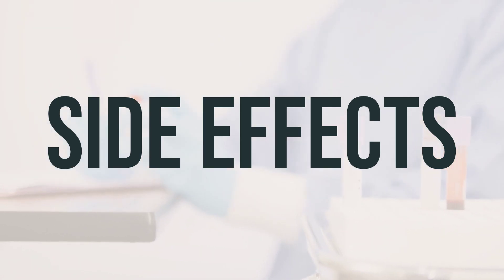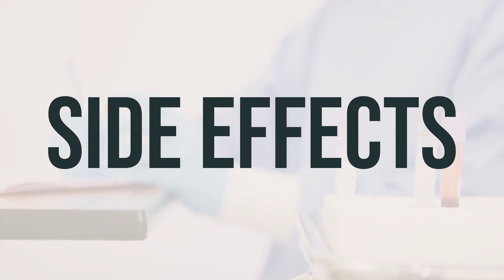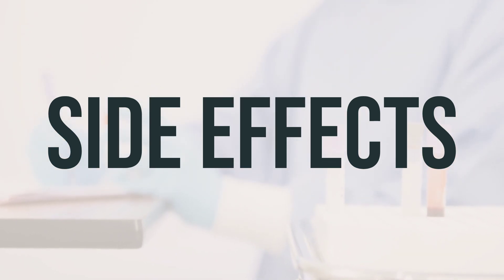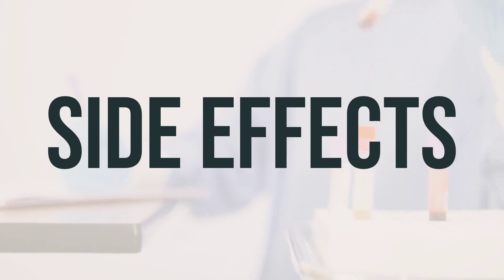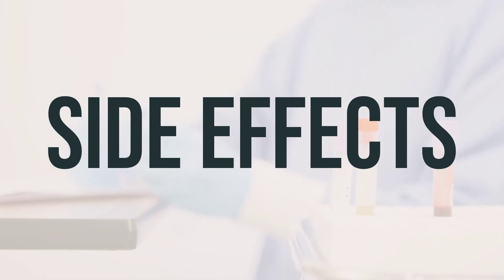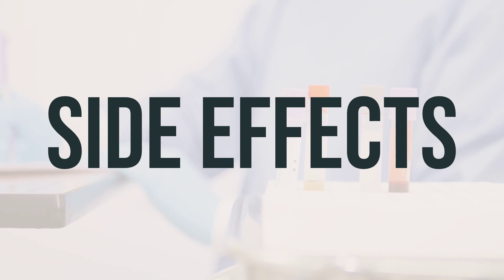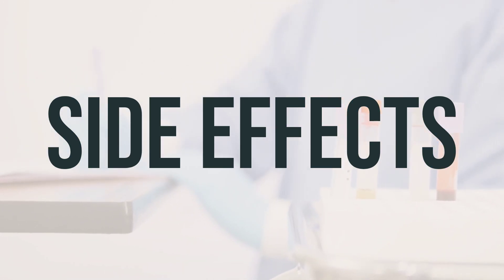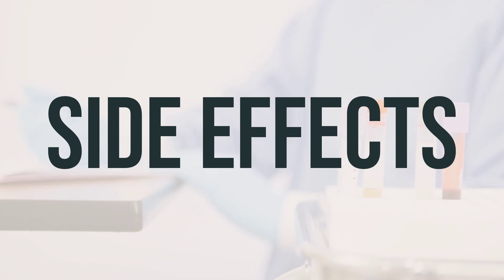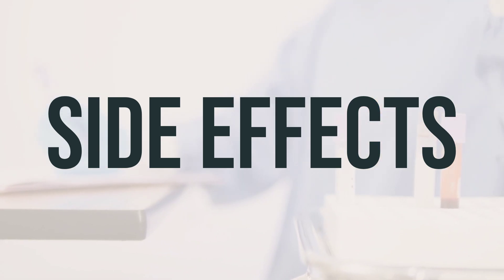However, many people using this medication do not have serious side effects. It's important to tell your doctor if you experience increased thirst/urination, decreased sexual ability/desire, mental/mood changes, swelling of hands/ankles/feet, shortness of breath, increased coughing, numb/tingling skin, bone/joint pain, unusual tiredness, muscle weakness, painful/bloody urination, signs of infection, or chest/jaw/left arm pain.